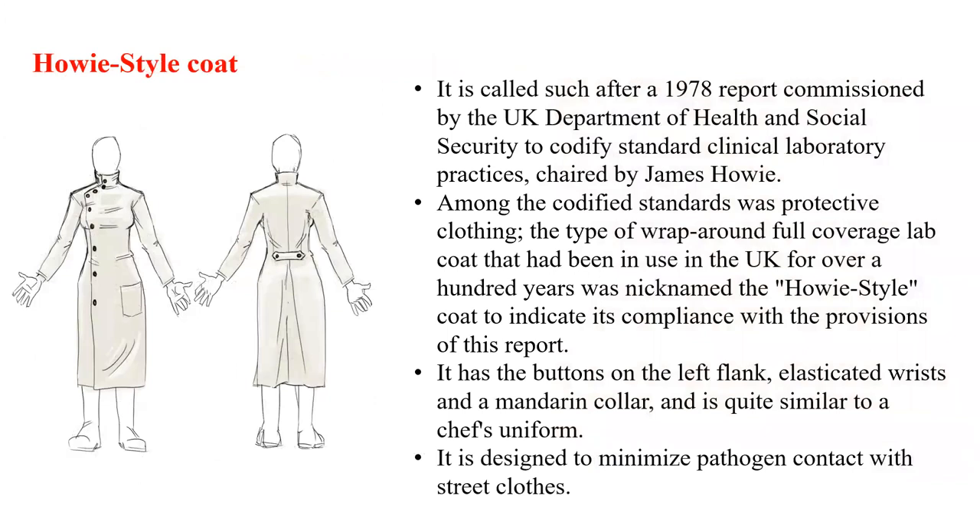One type of medical white coat is the Howie style coat, called such after a 1978 report commissioned by the UK Department of Health and Social Security to codify standard clinical laboratory practices, which was chaired by James Howie. Among the codified standards for protective clothing, the type of wrap-around full-coverage lab coat that had been in use in the UK for over 100 years was nicknamed the Howie style coat. It has buttons on the left flank, elasticated wrist, and a mandarin collar, and is quite similar to a chef's uniform. It is designed to minimize pathogen contact with street clothes.